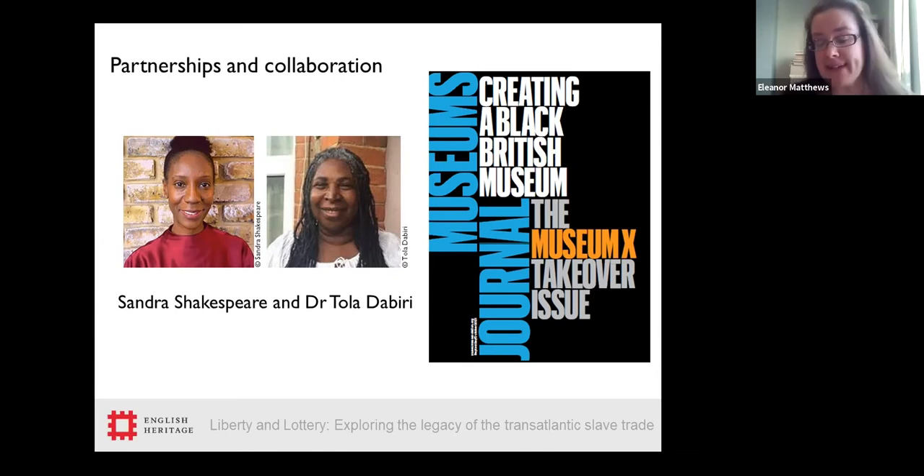Through their work with Museum X, Sandra and Tolla have also recently guest edited an edition of Museums journal, for which they invited us to contribute an article about the Broadsworth project — a great way to share what we've been doing with the wider sector.